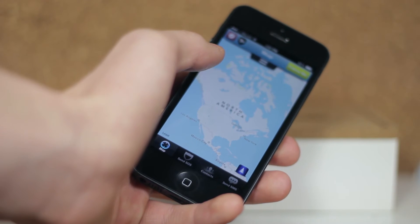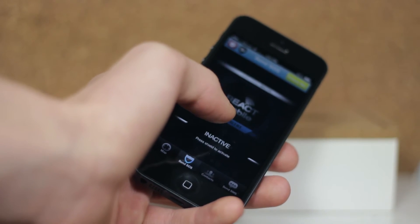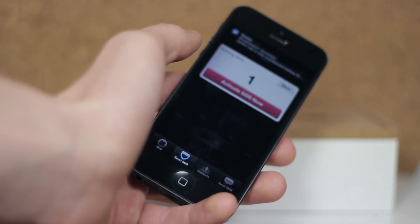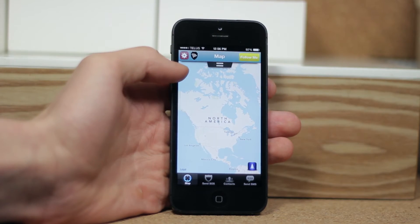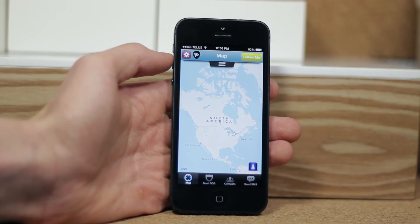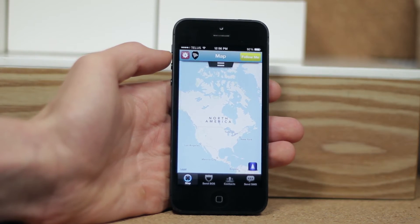Now that's pretty much all there is to it. It's a simple, free app that does its job, which is to keep you safe. Now it's not for everyone, but I can see it being very useful, especially if you have young kids or you travel a lot. If you're interested, definitely go ahead and check it out — it's on the App Store and the Play Store. And if you enjoyed this video, please go ahead and give it a thumbs up, leave a comment down below, and subscribe. Until next time, peace.